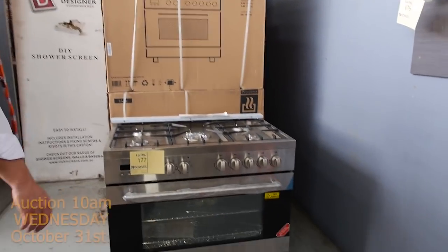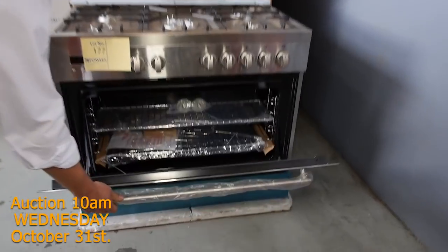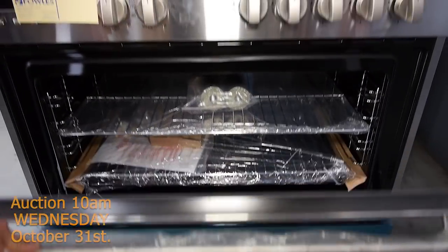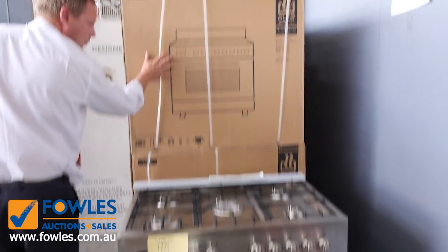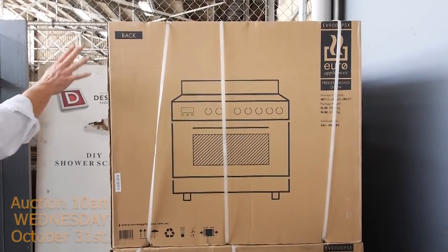These ones here are the Euro 900mm stainless steel unit, in the box with a year's warranty, and you'll be looking at around the $1,000 mark on those, so quite good buying as well.